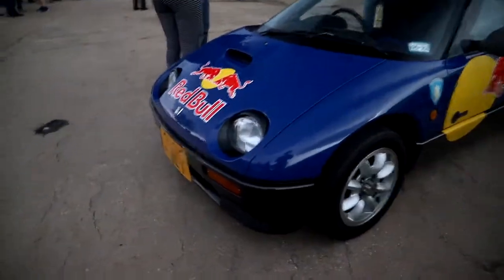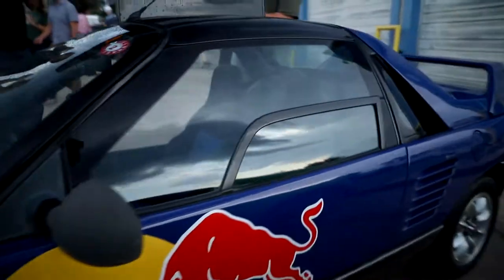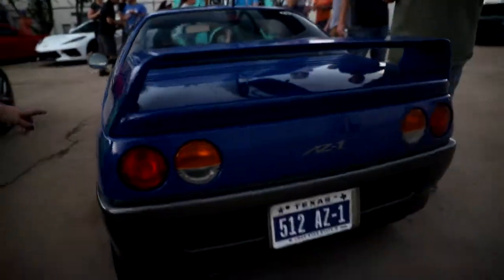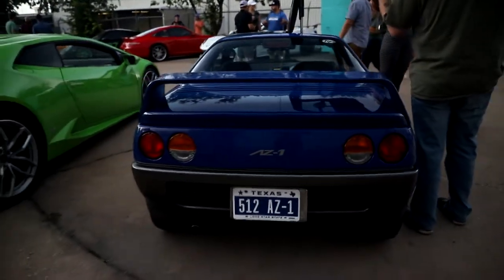It's so small. For dinner on the way home. I think this is what I'll buy you — an AZ-1?